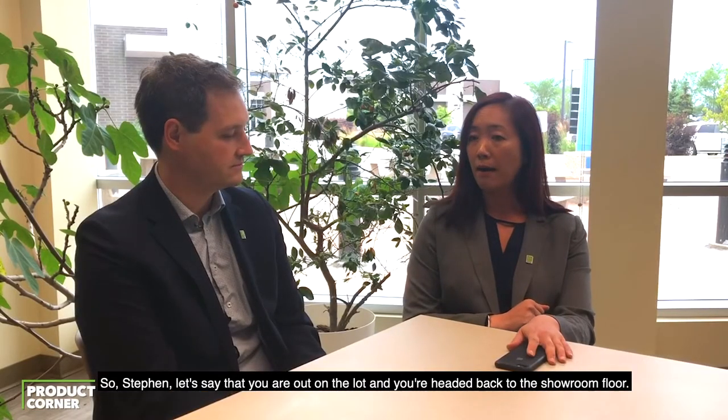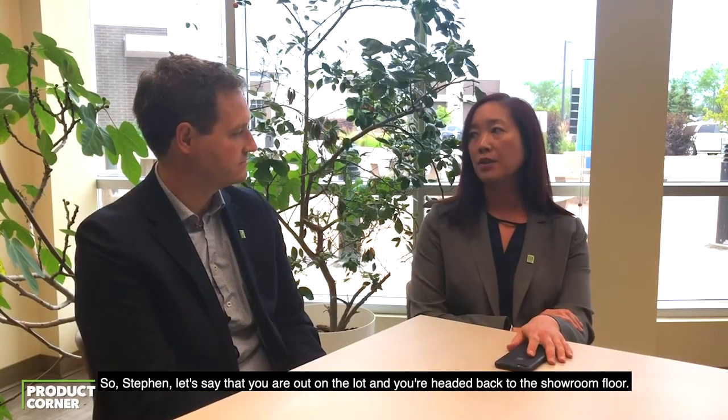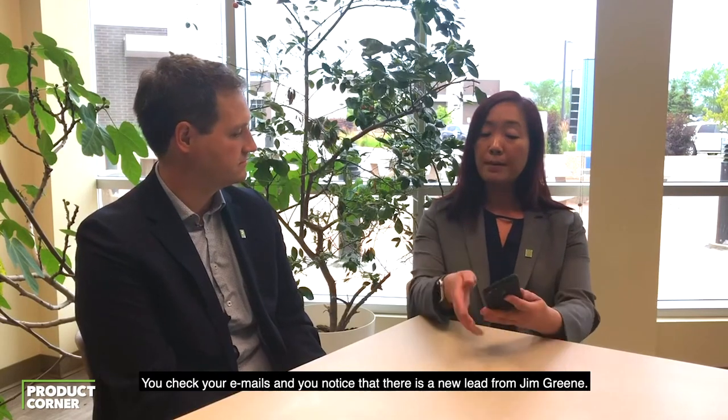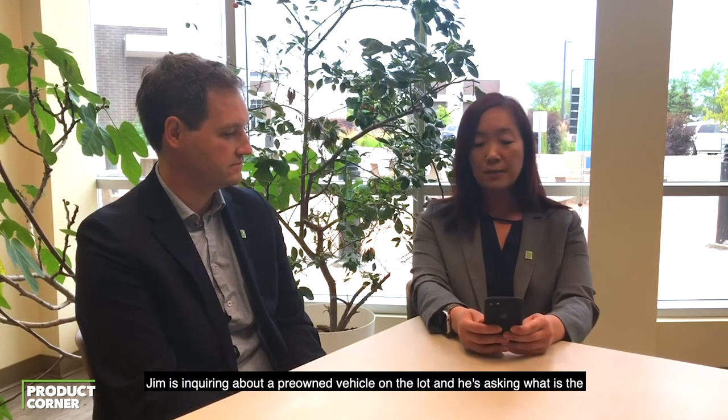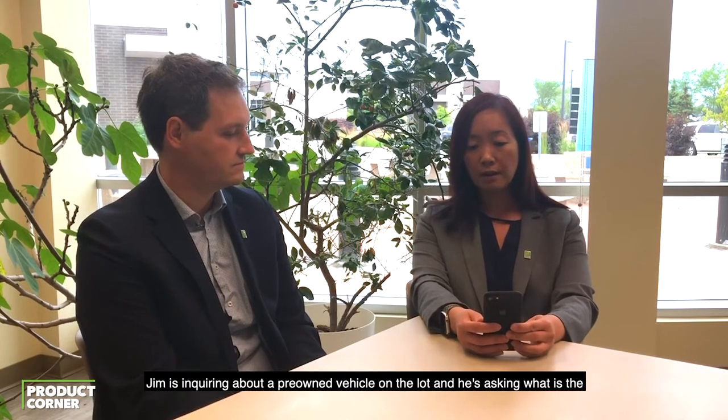So Stephen, let's say that you are out on the lot and you're headed back to the showroom floor. You check your emails and you notice there is a new lead from Jim Green. Jim is inquiring about a pre-owned vehicle on the lot and he's asking what is the condition of this vehicle.